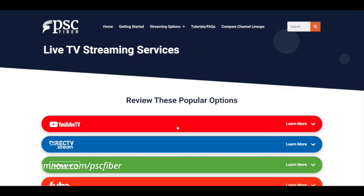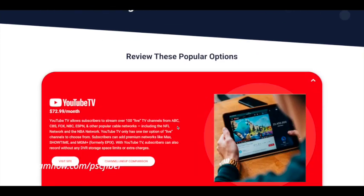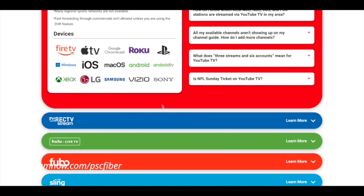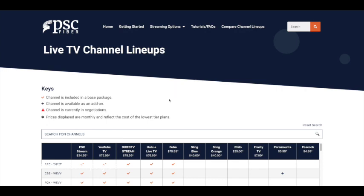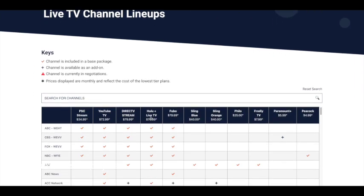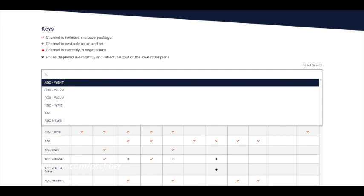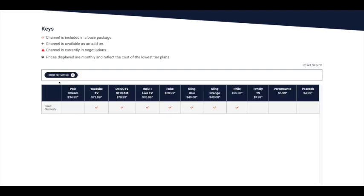Review live TV streaming options by learning pros and cons. This guide provides an overview of channels included in base packages, available add-on channels, and a monthly price. The search for channels allows you to filter with specific channels you enjoy in your household.